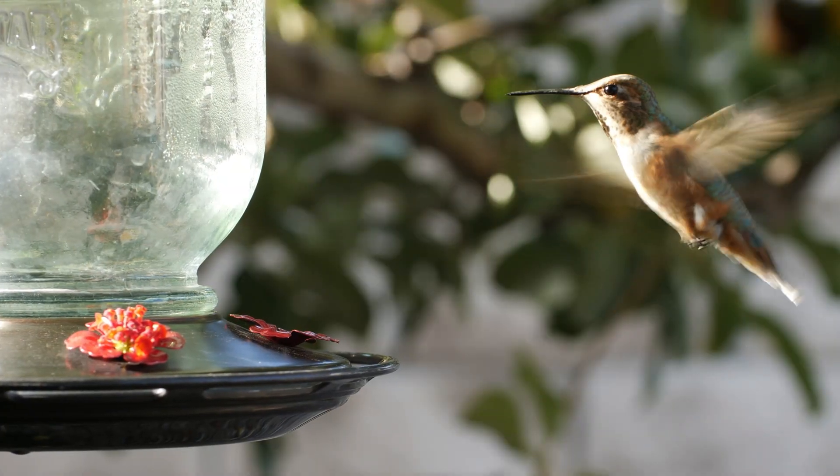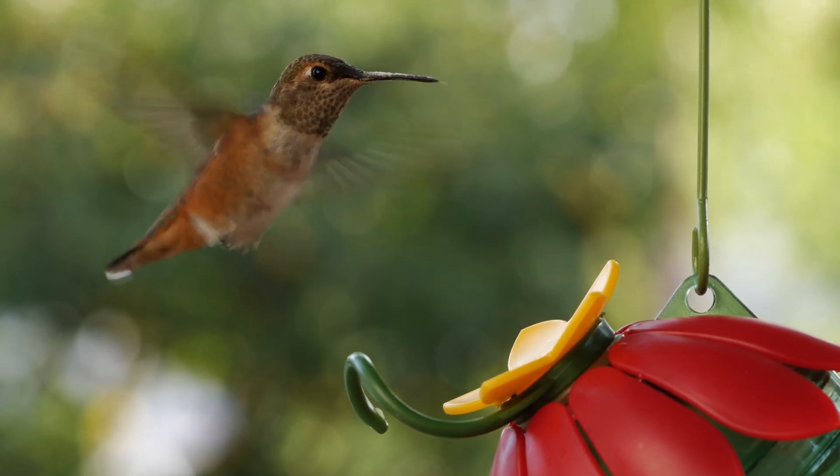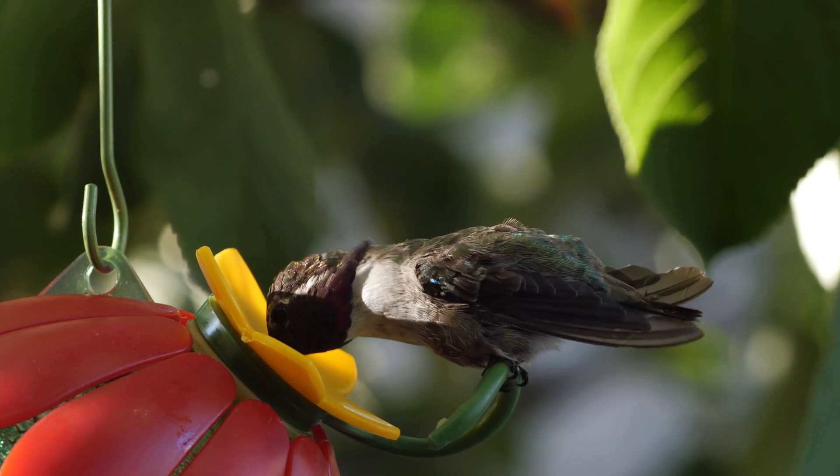Hummingbirds are known for their incredible activity and ability to hover in place. At rest, their heart beats around 500 to 600 times per minute, already faster than most birds.